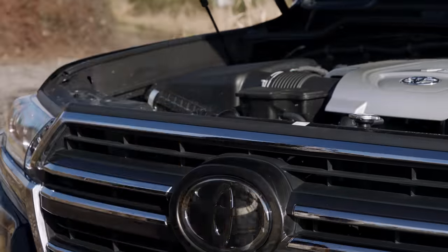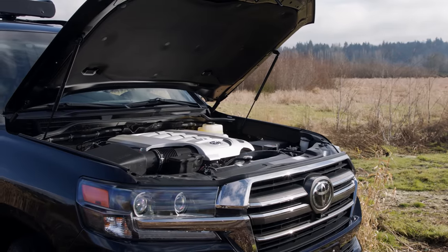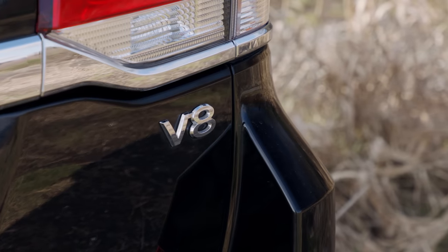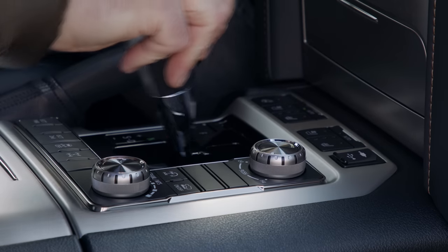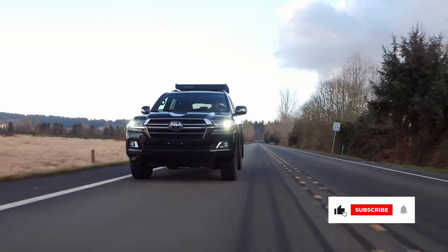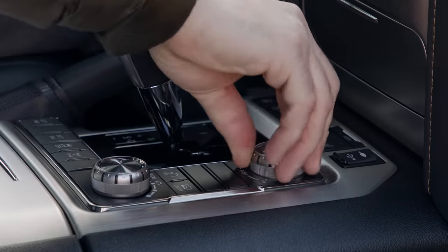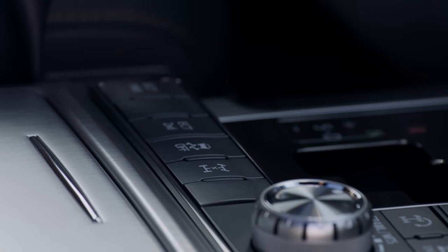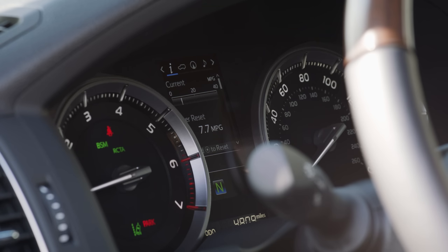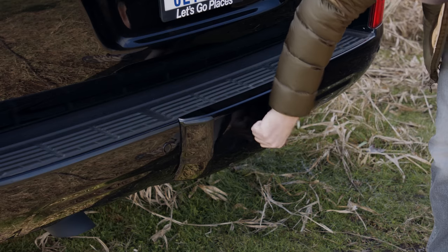Under the hood is Toyota's classic naturally aspirated 5.7-liter V8, putting out 381 horsepower and 401 pound-feet of torque, connected to an 8-speed automatic transmission. The Land Cruiser has two four-wheel drive modes: four high, which is full-time, sending up to 60% of power to the rear wheels, and four low for more challenging situations. There's a separate button to lock the center differential for a true 50-50 split, but no dedicated rear locker. Towing capacity is rated at 8,100 pounds, and the tow hitch is included under a plastic piece.